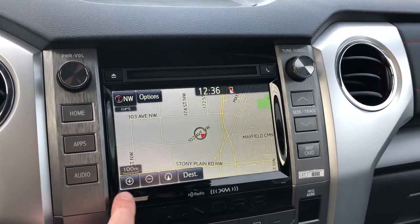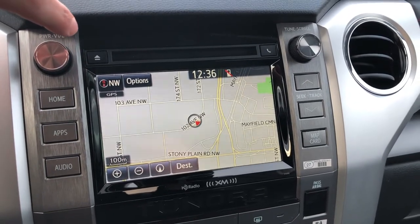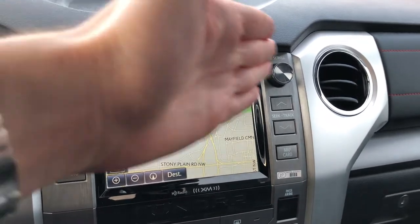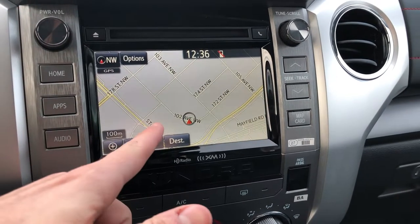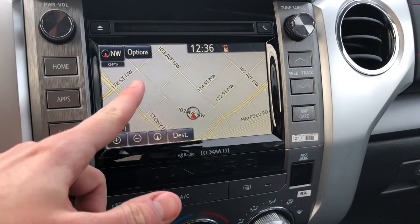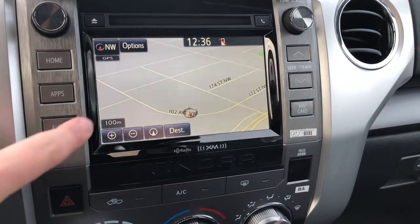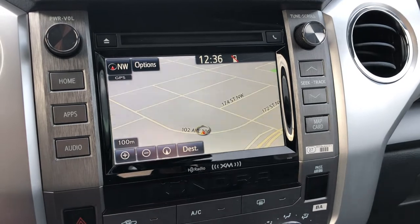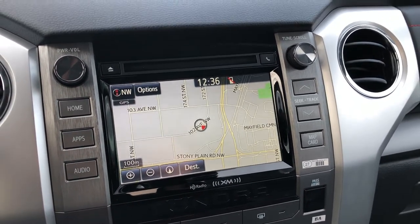Simple things first: the plus and minus buttons will act as your zoom in and zoom out. The vehicle has three different views. Right now it's north-facing — north, east, south, west. When I touch this button, it'll change to where we're actually facing, northwest, and the map in the background will change accordingly. Push it again for the same type of view but with a 3D slant. Push it once more and you're back to the original. Three different views to choose from.